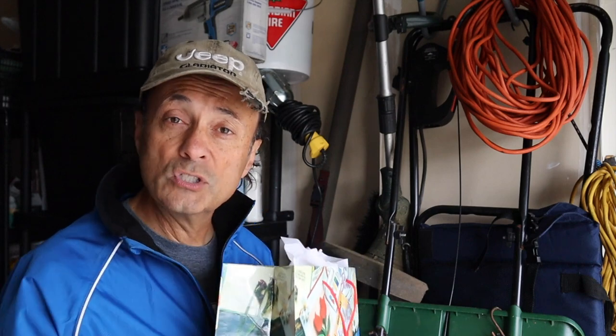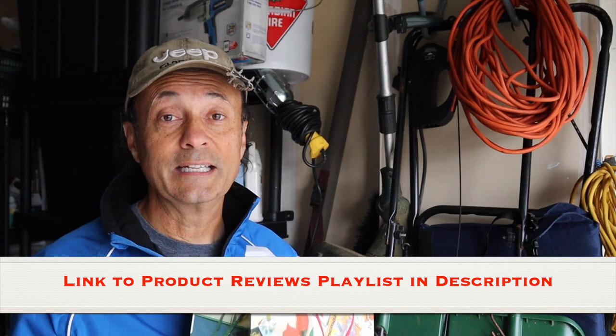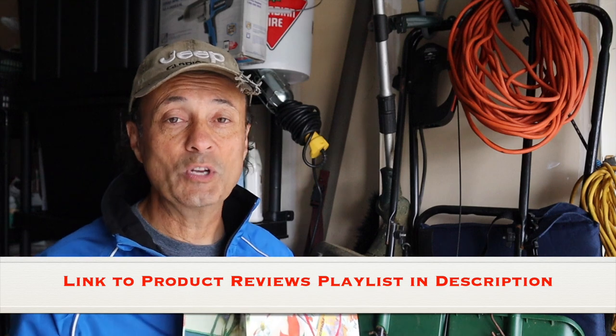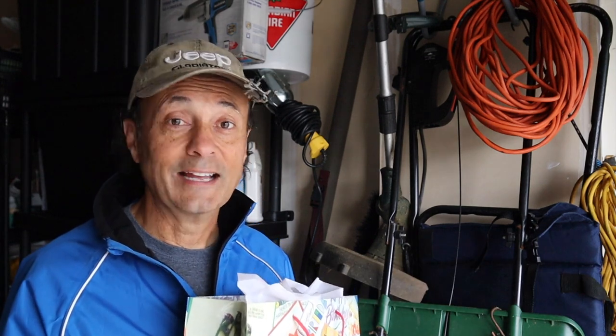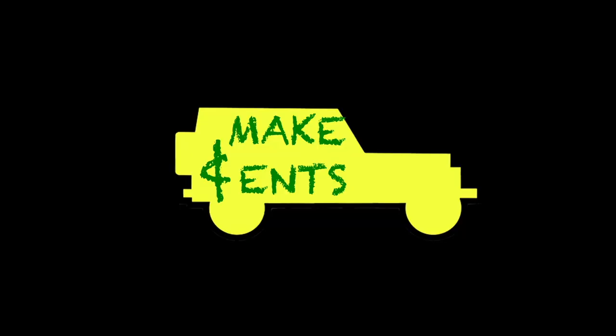If you're not interested in these gifts, there are these videos here where I've shown the various products that I've reviewed. Those videos could also give you some ideas for some ideal gifts for the Jeeper in your life who has everything. Let's move on and hear from our subscribers.